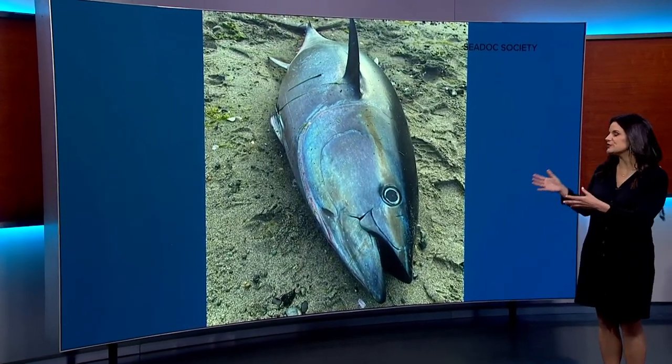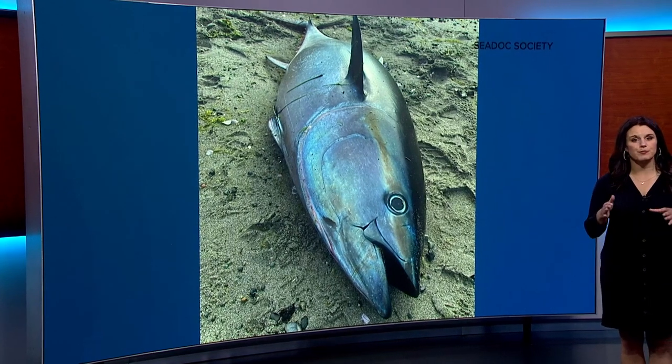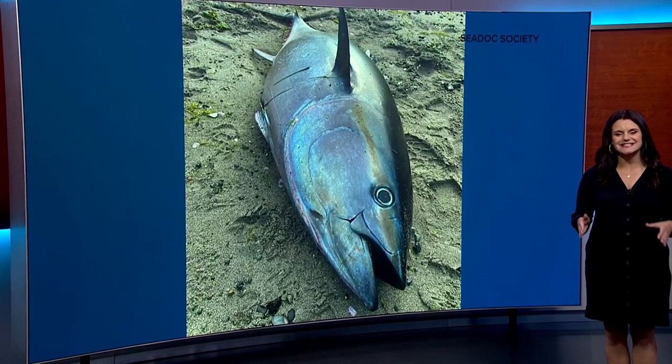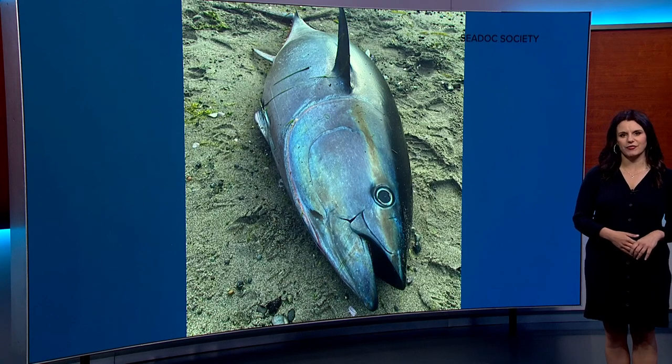Well, first of all, this bluefin tuna is a big, healthy-looking fish. Researchers tell me they were impressed by the size and shocked to see it here. They want to know how it got to and washed up on Orcas Island, how it died since it looks to be in otherwise good condition, and what it tells us about the ocean.